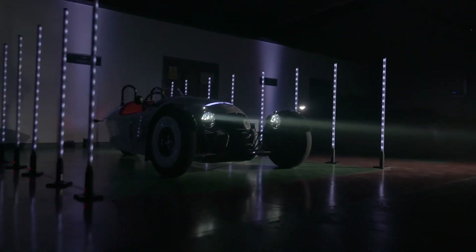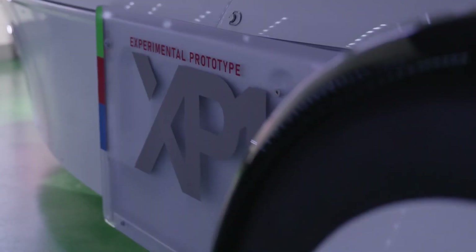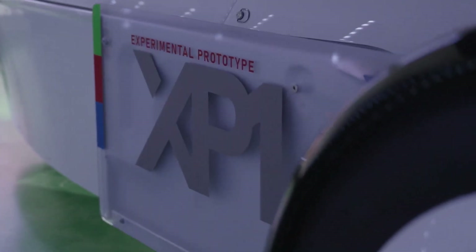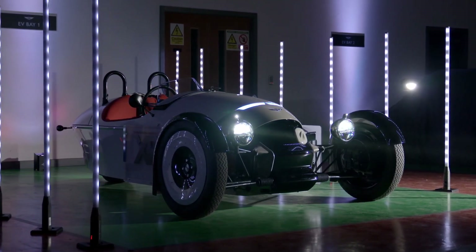Morgan Motors joins the EV journey with its new development car. The Morgan XP1 is going to be a test mule for engineers and designers to learn about EVs and how to transfer the driving characteristics of Morgan cars to their future EVs.